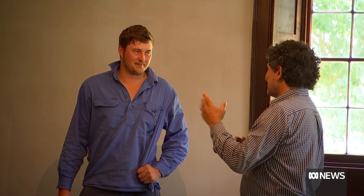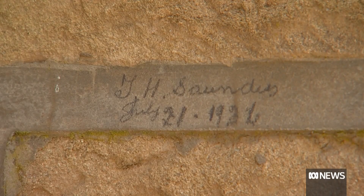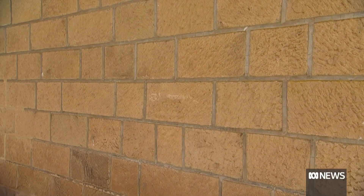Countless memories about the property have been passed on by his grandfather. He always talks about the big groups of shearers that used to be here, and the cook house, and the big lunches they used to have when they were shearing and those sort of things. If the walls could talk, they'd tell their own story.